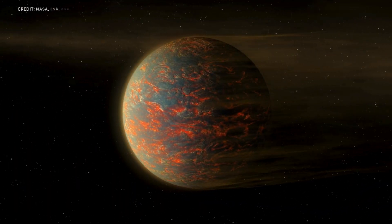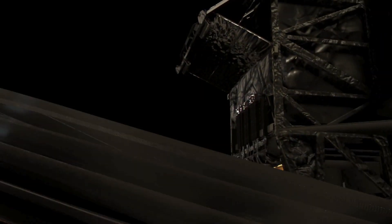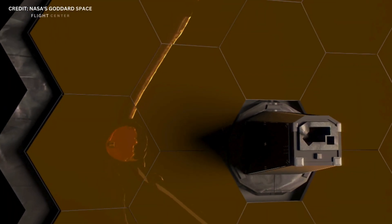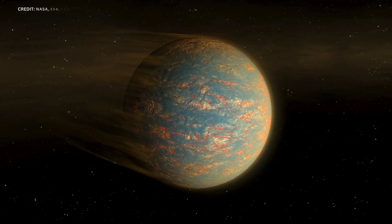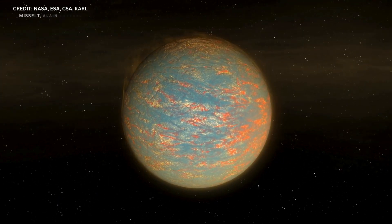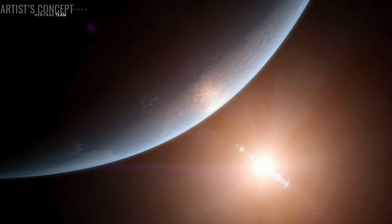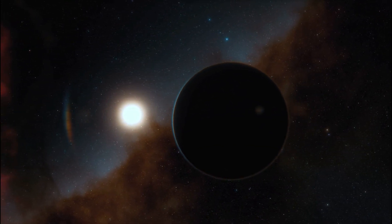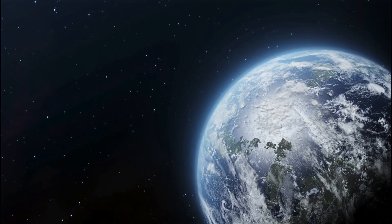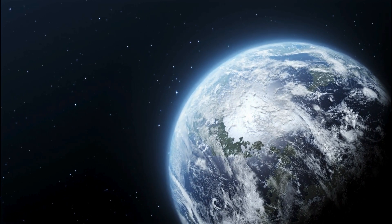The case of 55 Cancri e demonstrates the invaluable contribution of JWST to exoplanet research. This paves the way for the exploration of a wider range of exoplanets, from scorching hot worlds like 55 Cancri e to potentially habitable planets orbiting distant stars. With JWST's continued observations, we can unlock the secrets of these alien worlds, re-write our understanding of planetary formation, and perhaps even discover the building blocks of life beyond our solar system.